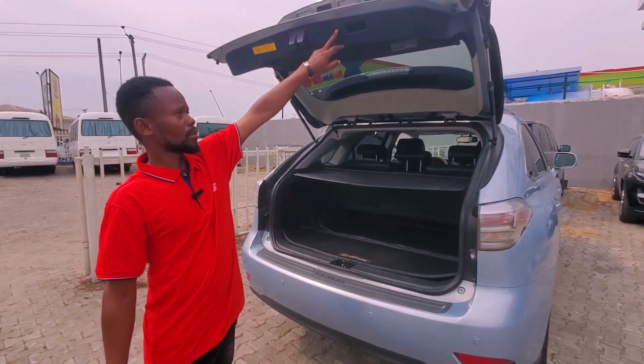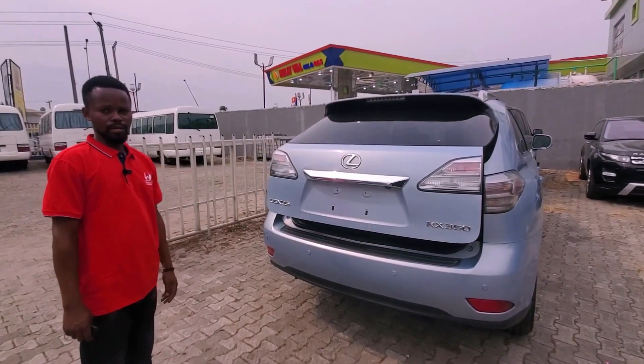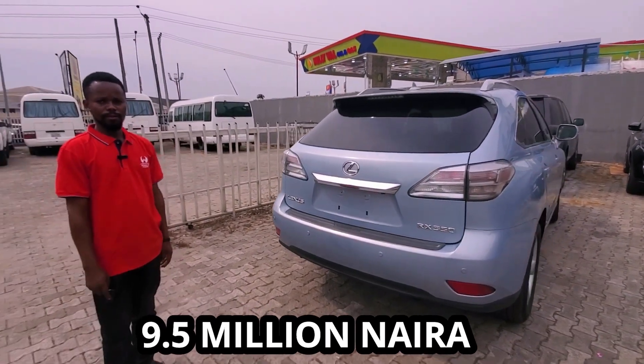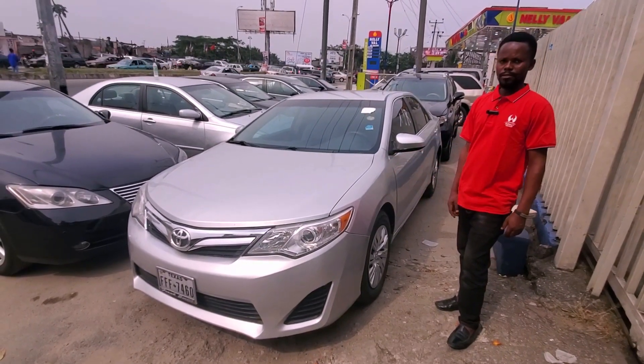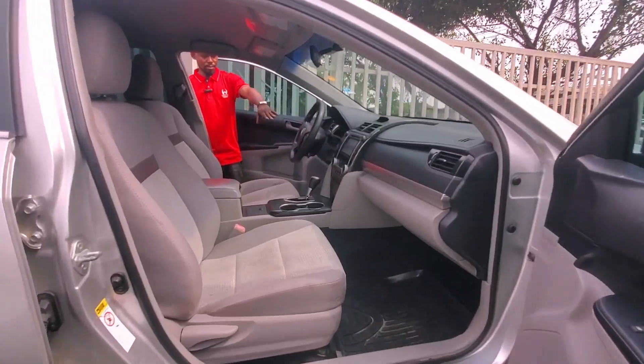This boot is automatic, as you can see. This is a 2010 model and the price is 9.5 million. This Toyota Camry is a 2012 model with a four-cylinder engine inside.